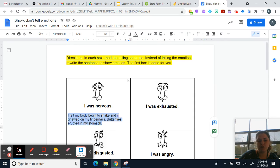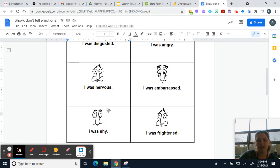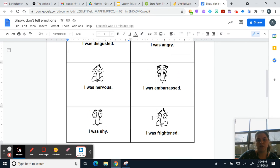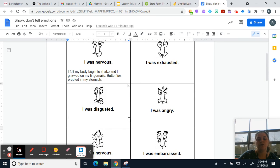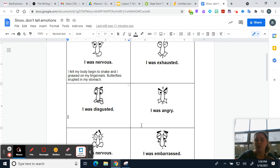Since I did the first box, you don't have to do that one. However, I do want you to rewrite: 'I was exhausted,' 'I was disgusted,' 'I was angry,' 'I was shy,' and 'I was frightened.' You'll type your responses in the boxes. In total you have seven sentences to rewrite, making them more interesting using showing sentences.